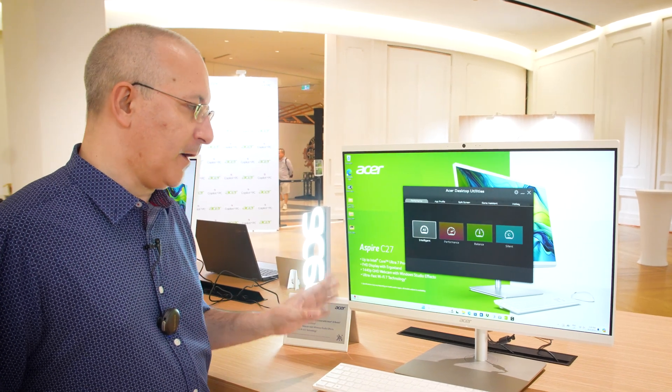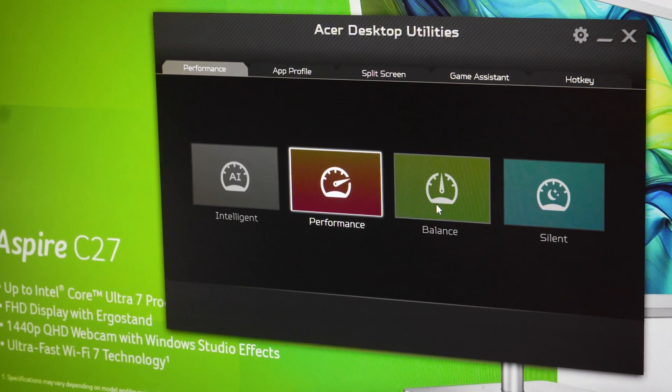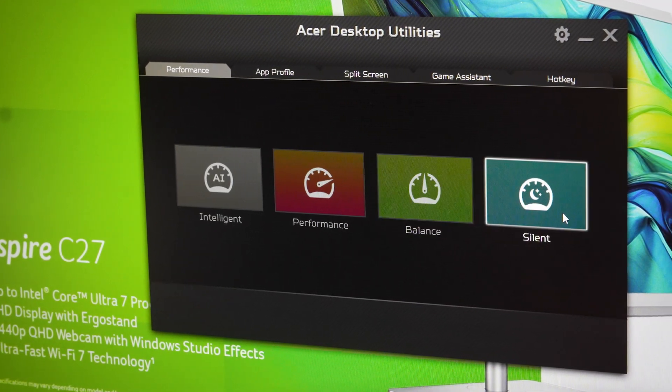The utility software on the Aspire C27 enables you to switch between intelligent, performance, and balanced modes, as well as silent mode if you want to keep the system running completely quiet.